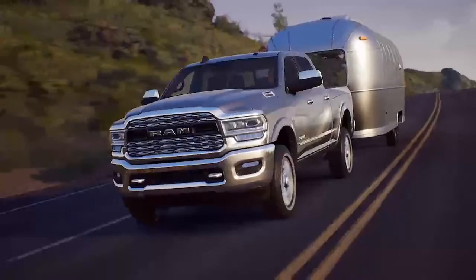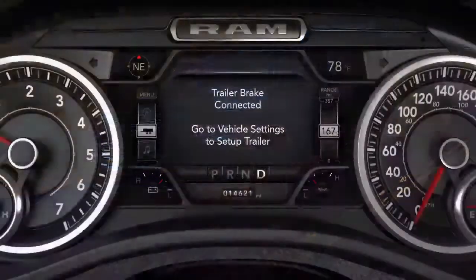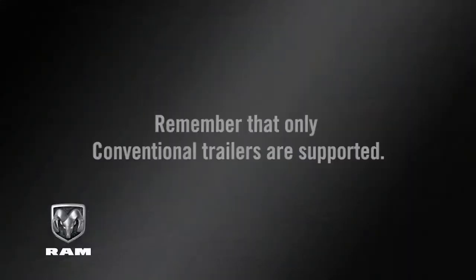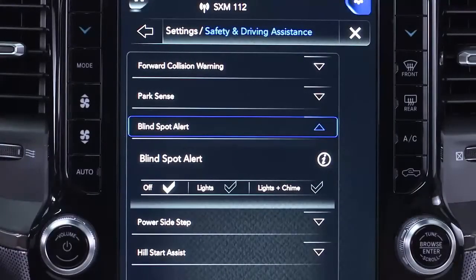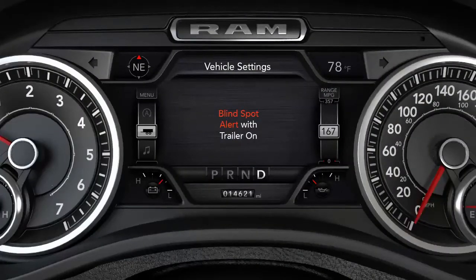Trailer Merge Assist is a function of the BSM system that extends the Blind Spot Zone while pulling a trailer. When a trailer's electric brake harness is connected to the vehicle, you'll see a menu in the Instrument Cluster Display where you can select the trailer type. Remember that only conventional trailers are supported. Selecting Gooseneck or Fifth Wheel will disable the BSM system until the trailer is disconnected, or you disable and re-enable BSM in the Uconnect system. Also, when Trailer Merge Assist is activated, the Rear Cross Path feature will be disabled.